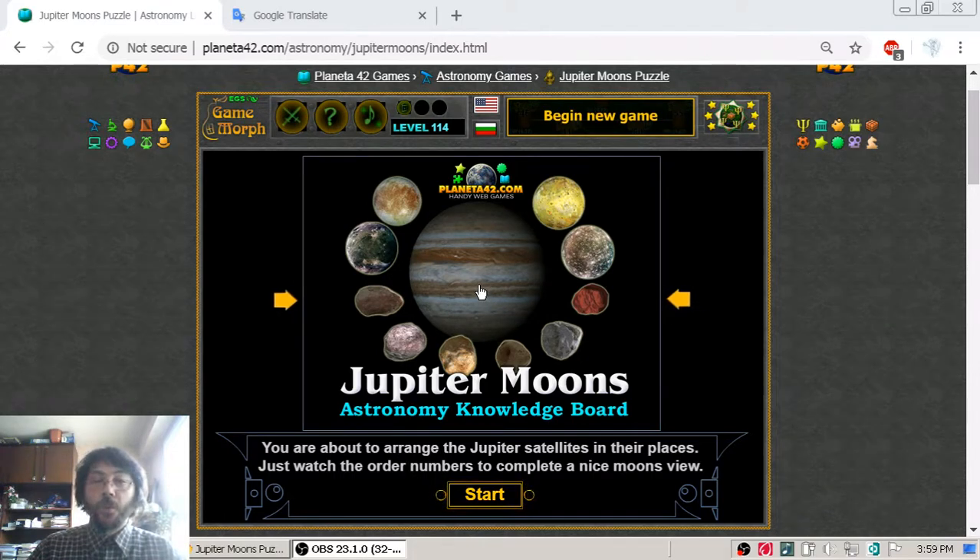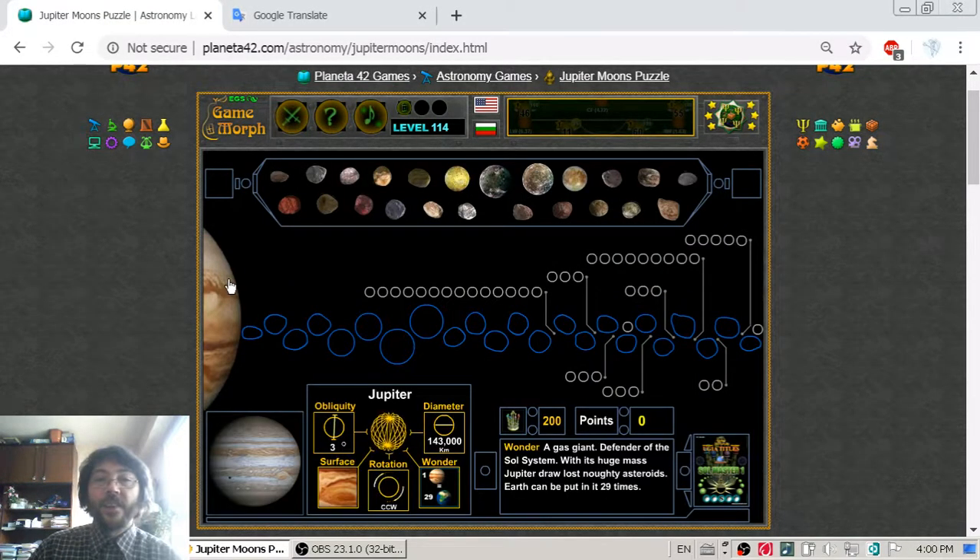In today's astronomy lesson we are going to get acquainted with the planet Jupiter and its natural satellites and their order from closest to the planet. Jupiter is the fifth planet in the solar system and it is the largest one. Its mass is equal to two thirds of the mass of all objects in the solar system. Jupiter is observed a long time before written history because it is the third brightest object in the night sky after the moon and Venus.